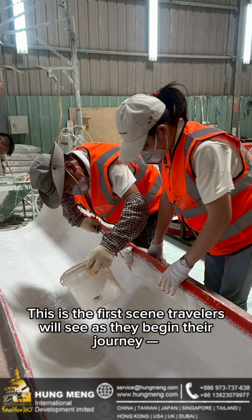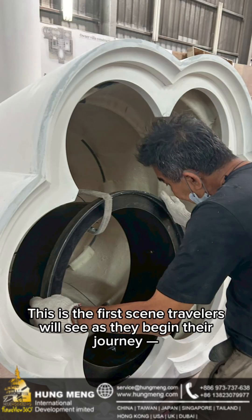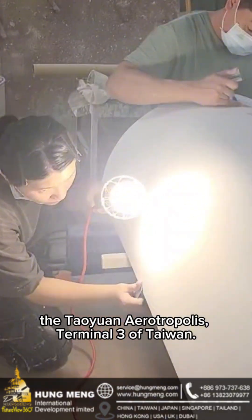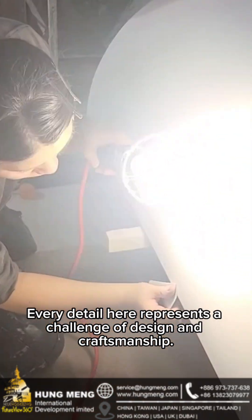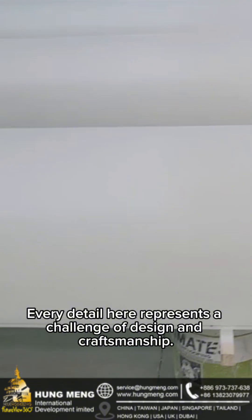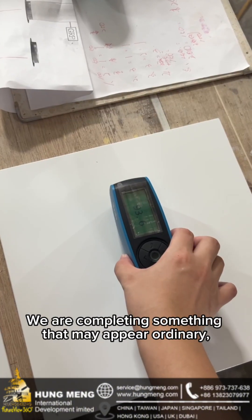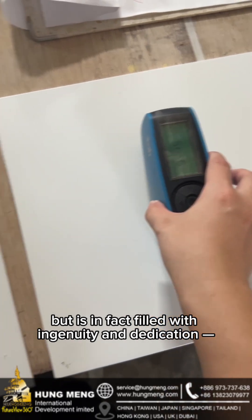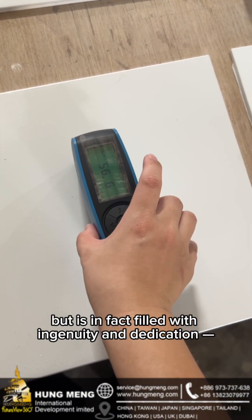This is the first thing travelers will see as they begin their journey: the Taoyuan Aerotropolis, Terminal South Taiwan. Every detail here represents a challenge of design and craftsmanship. We are completing something that may appear ordinary, but is in fact filled with ingenuity and dedication.